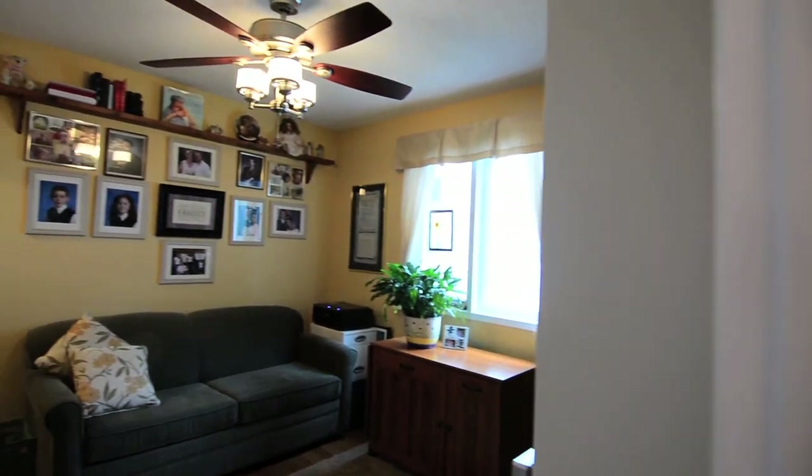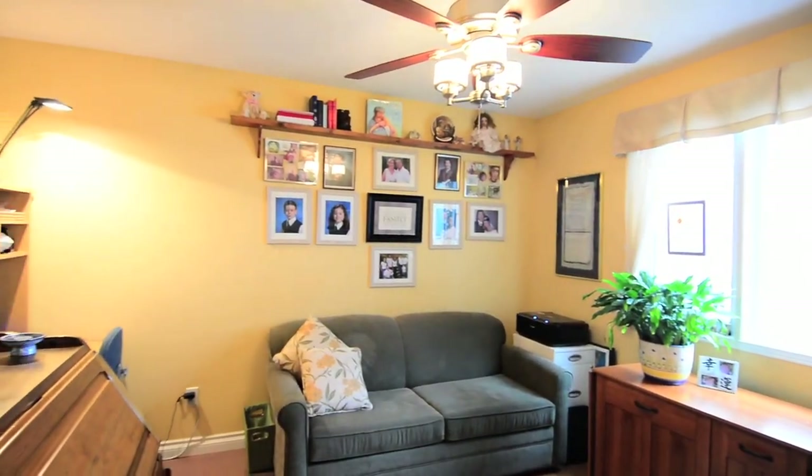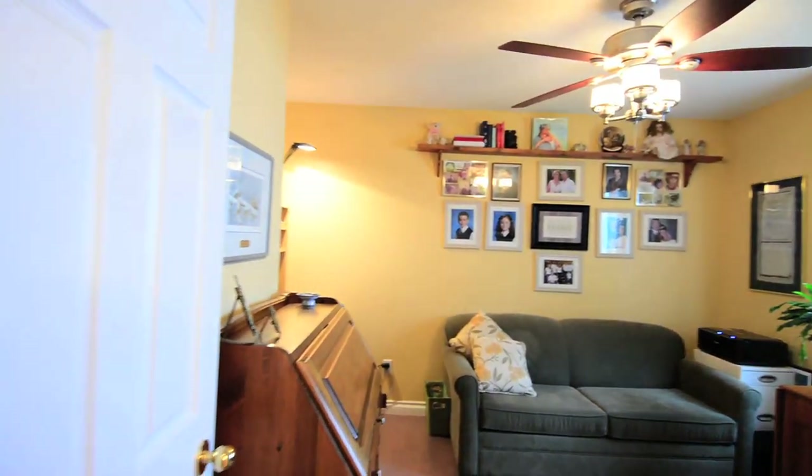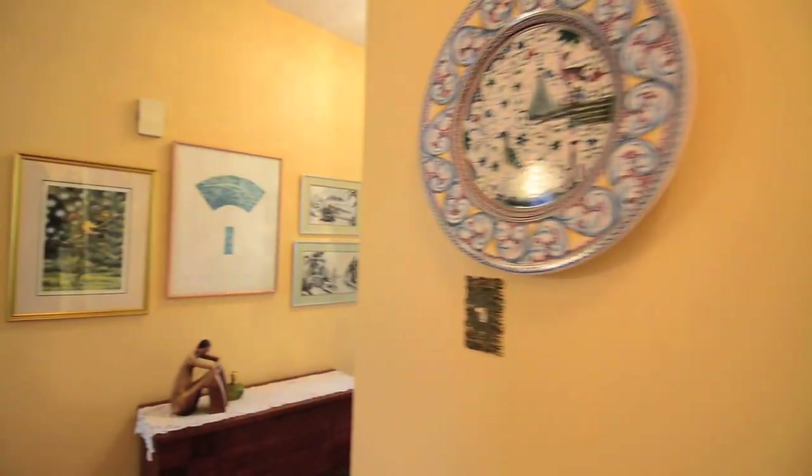The secondary bedroom is well-lit both naturally and from a ceiling fan and light fixture, has ample closet space, and there is additional closet and linen storage available in a double closet found just outside the bathroom.